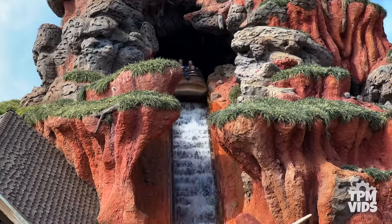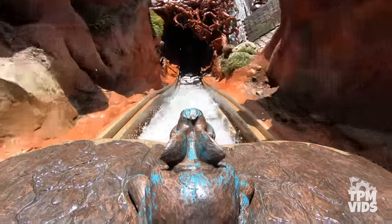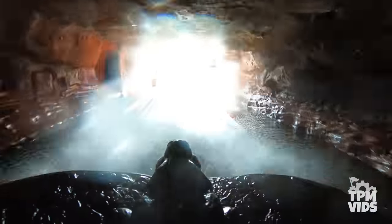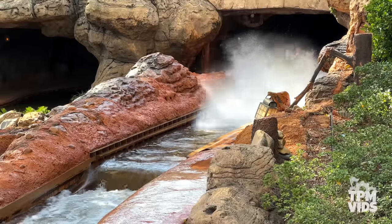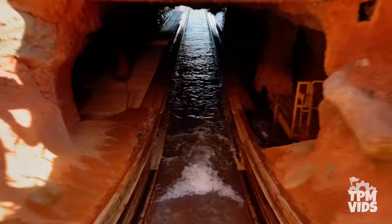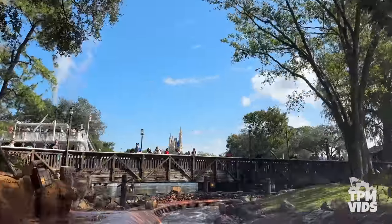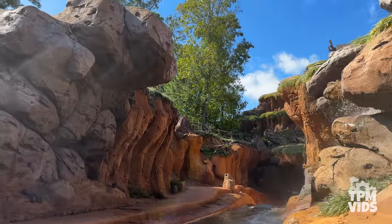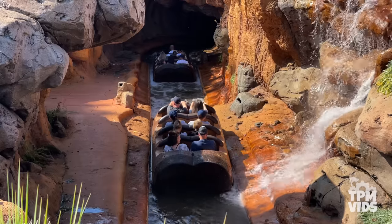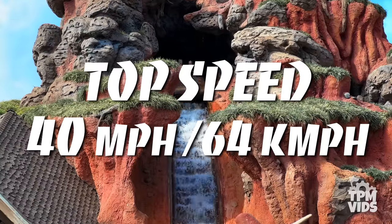Before you know it, you'll descend down the 50-foot drop at a 45-degree angle in a mere 3 seconds, reaching top speeds of up to 40 miles or 64 kilometers per hour. If you're sitting in the front you're sure to get a bit wet but probably won't get soaked. With a ride time of about 10 minutes and 30 seconds, Tiana's Bayou Adventure is the longest ride on the list and it's a great way to cool off on a really hot day at Magic Kingdom.